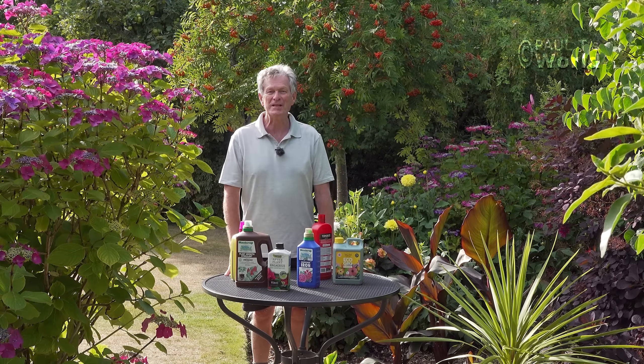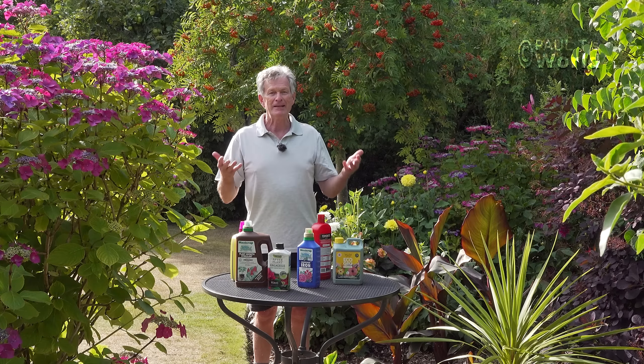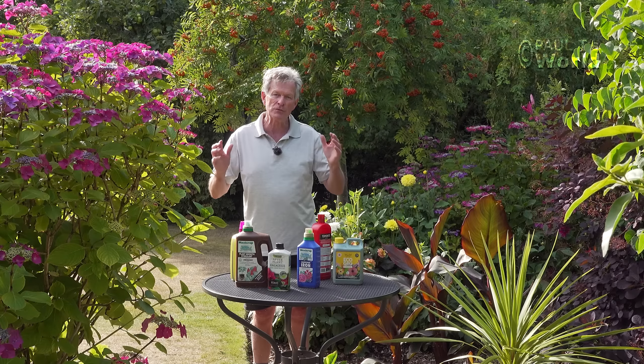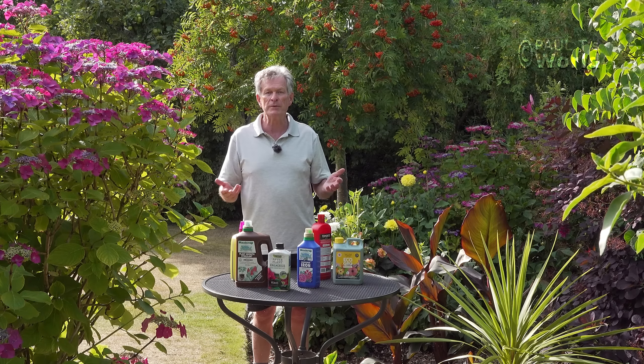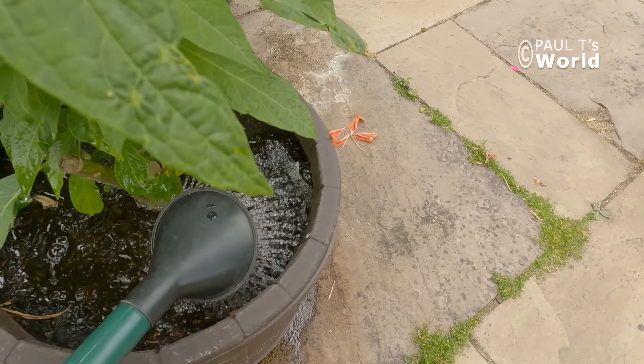Good evening and welcome to Paul T's World. In this video we're going to look at the fertilizer I give my plants each year. Did you feed the plants this spring? Because that will be a good time to feed the plants. It's a little bit late now, however another good time is mid-July. You don't really want to be feeding into August or past August, because you don't want the plants to put up soft growth just before autumn and winter. Some plants do want to be fed continually, particularly the tropical plants, the brugmansias, the cannas.